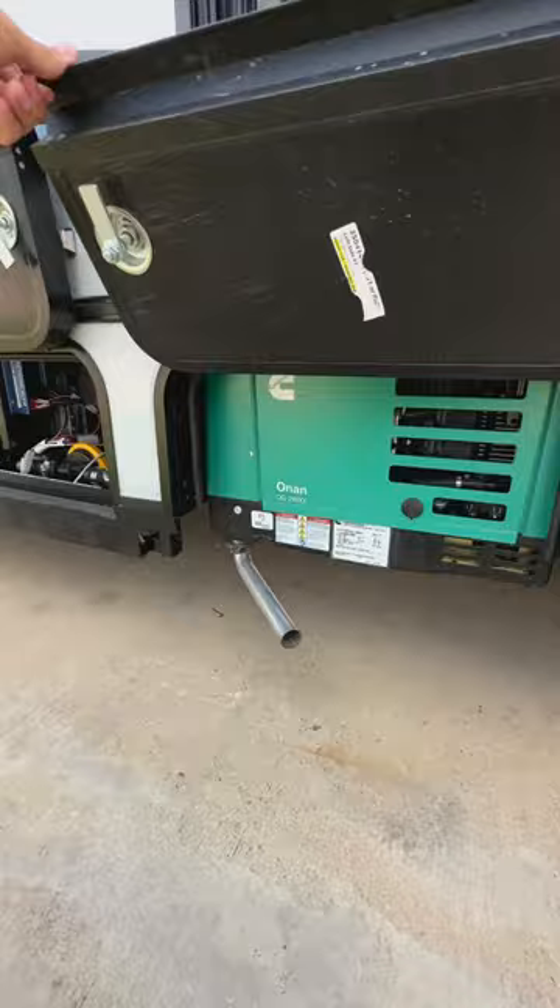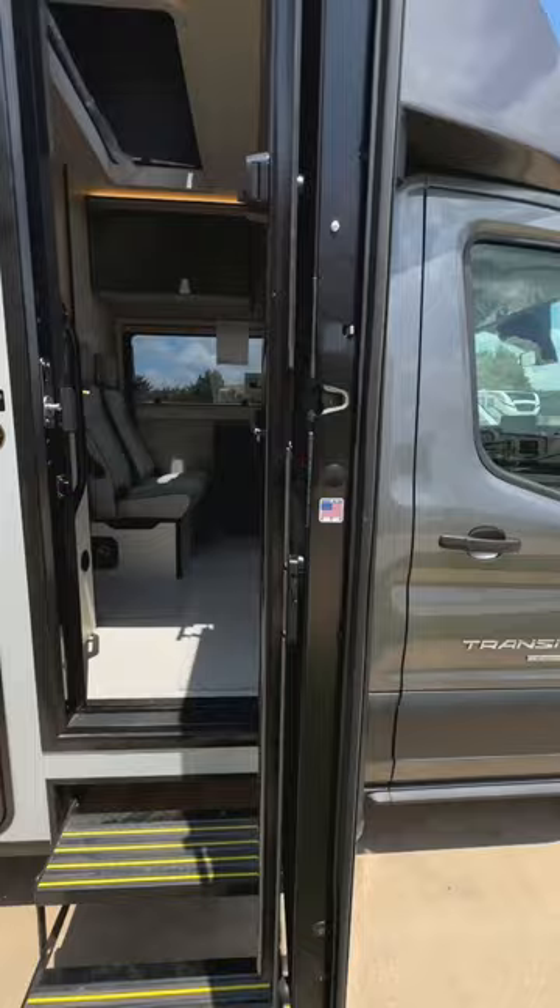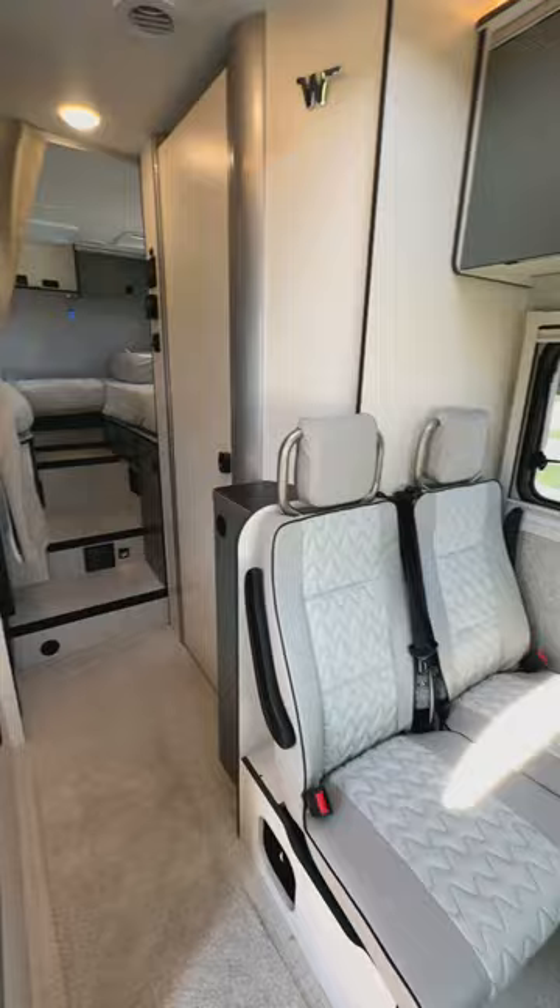There's a generator and lithium batteries installed, and this has a three-inch thick sidewall. The standard in RVs is two inches thick, so you can feel the quality difference right away just with opening the door.